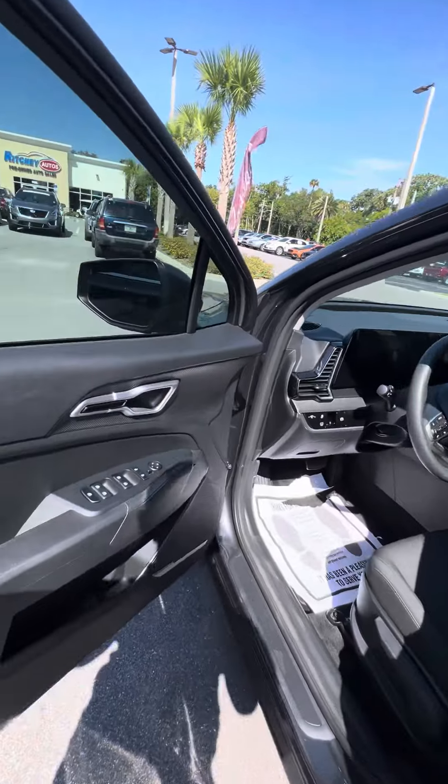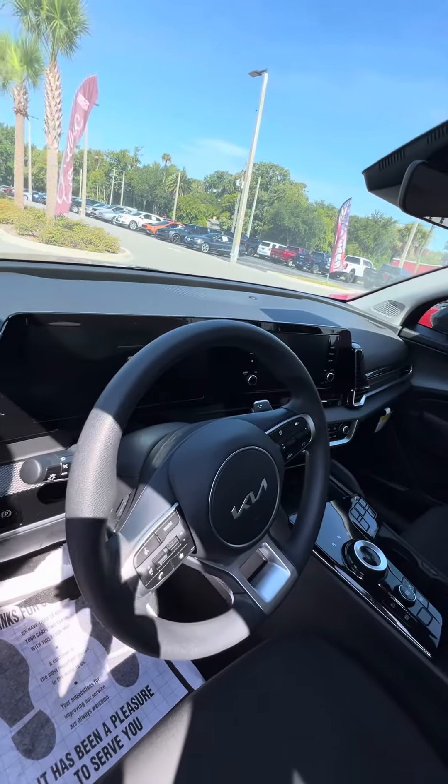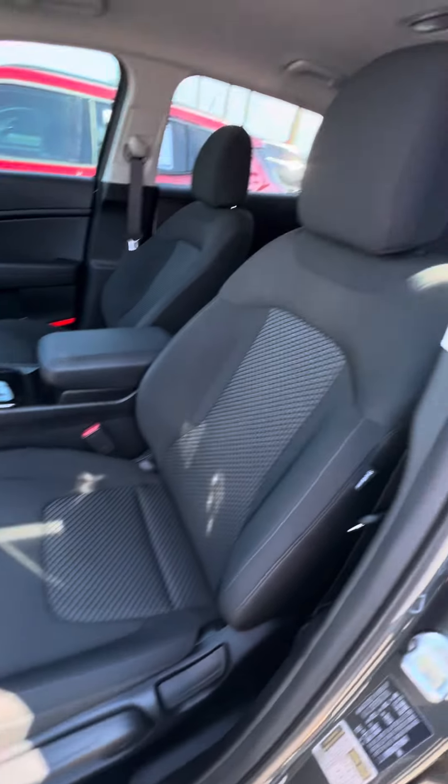Now we look at the driver's side — power windows and power lock on the driver's side door, and controls on the steering wheel. Looking at the driver's seat, which gets used the most — no rips, no tears, no damage to the seat.